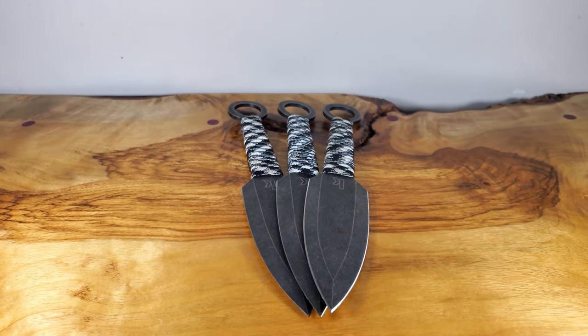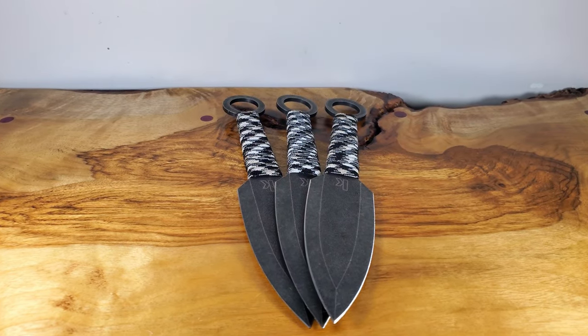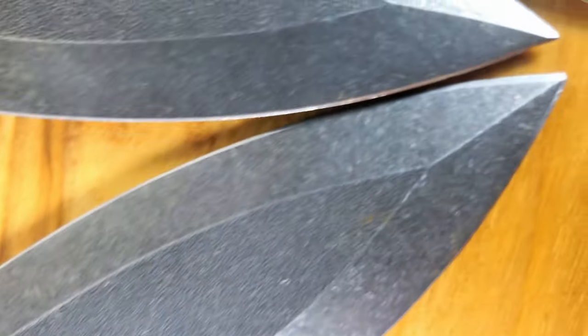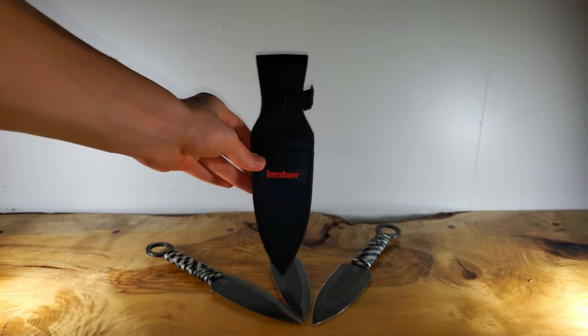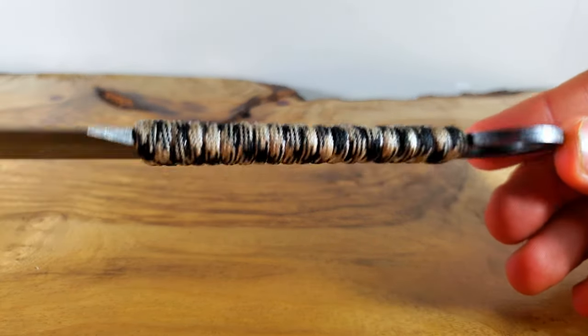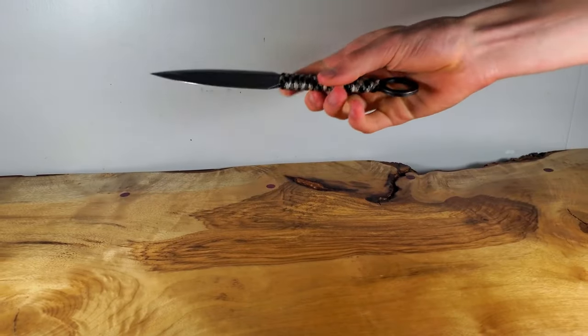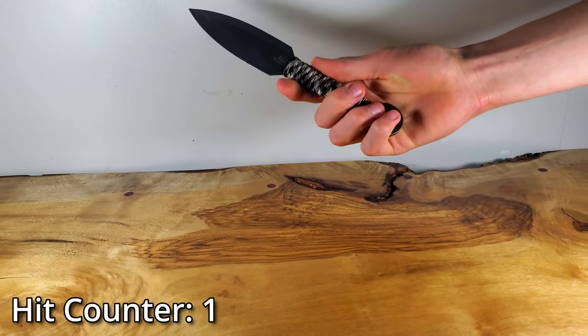This throwing knife set from Kershaw is very interesting. Not bad. Not good. Somewhere in between meh and okay. Visually, they're cool — with a blackwash finish to the 3PO steel. And the ring plus the paracord combined makes this look like a really cool ninja throwing knife.